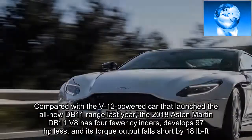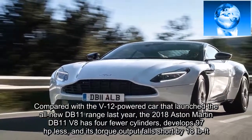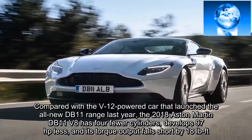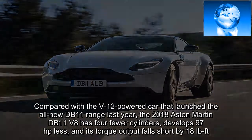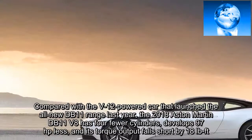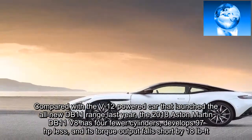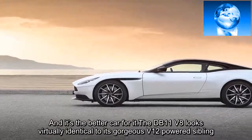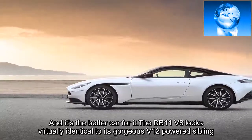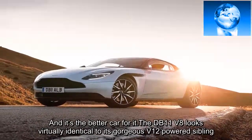Compared with the V12-powered car that launched the all-new DB11 range last year, the 2018 Aston Martin DB11 V8 has four fewer cylinders, develops 97 horsepower less, and its torque output falls short by 18 pounds-feet. And it's the better car for it. The DB11 V8 looks virtually identical to its gorgeous V12-powered sibling.